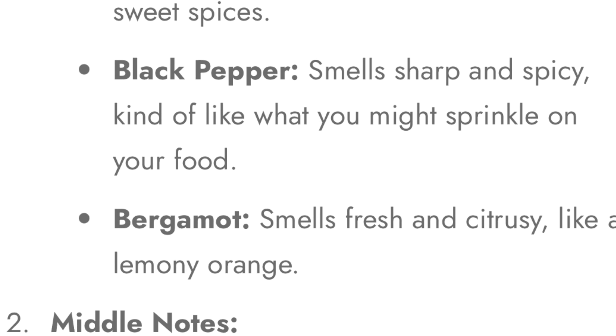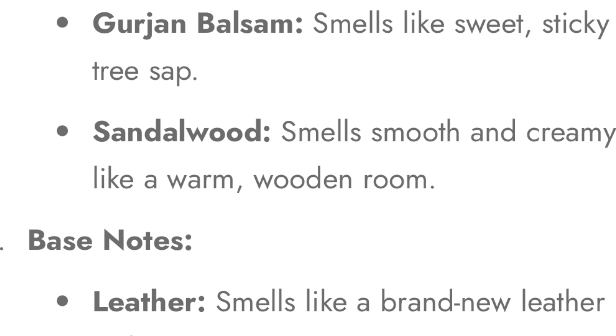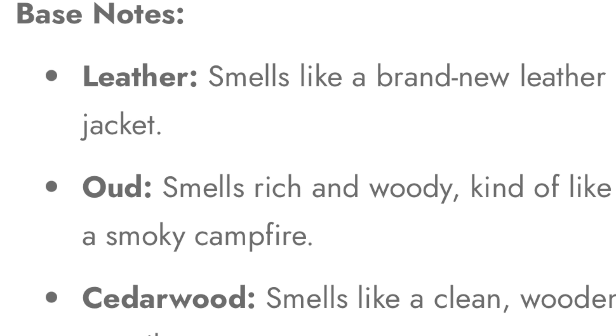This isn't on Fragrantica but the notes are on the Best Brands Perfume website, so I'm gonna read the notes off of that. The notes are saffron, nutmeg, black pepper, patchouli, geranium, balsam, sandalwood, leather, oud, cedarwood, and labdanum.